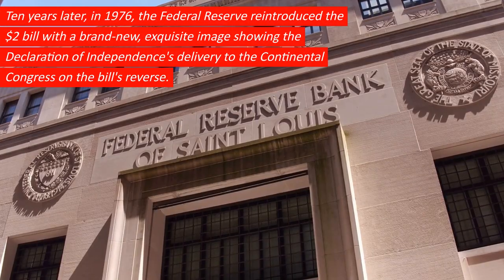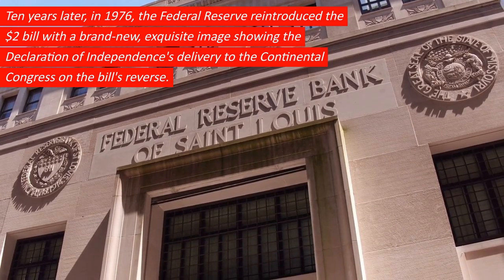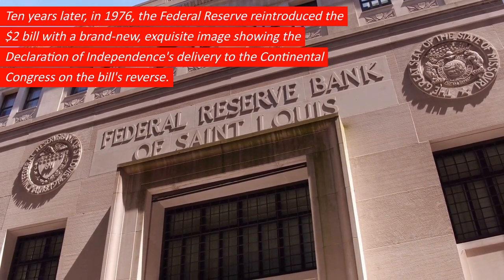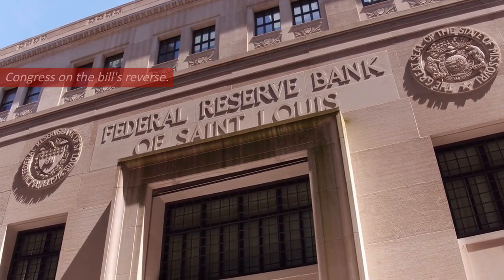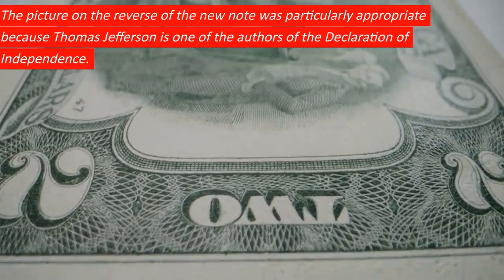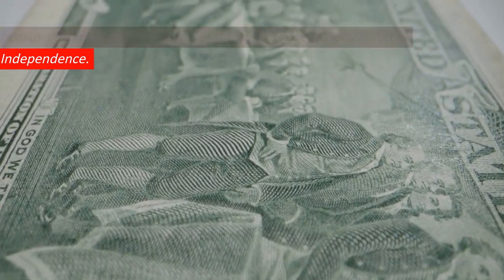Ten years later, in 1976, the Federal Reserve reintroduced the $2 bill with a brand new, exquisite image showing the Declaration of Independence's delivery to the Continental Congress on the bill's reverse. The picture on the reverse was particularly appropriate because Thomas Jefferson is one of the authors of the Declaration of Independence.